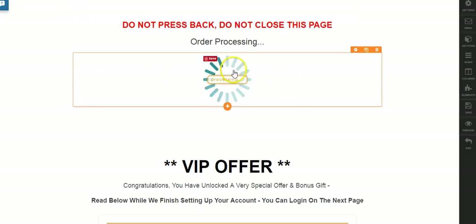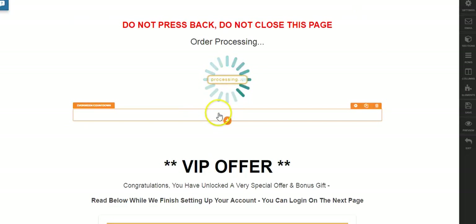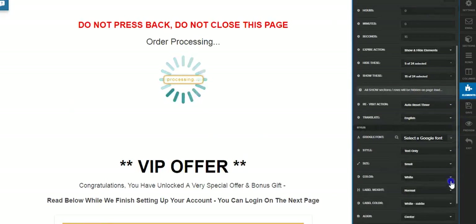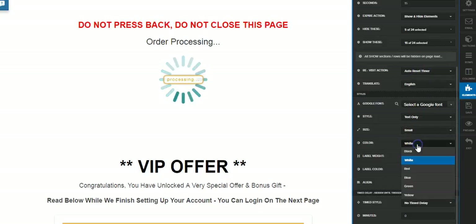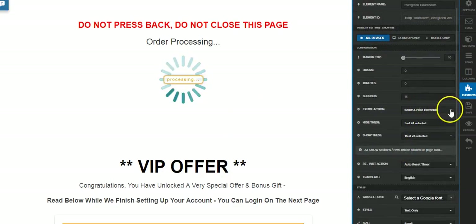Beneath that, you'll see another element that doesn't actually appear. If you click it, you'll realize it's a timer. All you need to do to make it invisible is change the color to match the color of the page — in this case it's white. But if we make it black, you'll see there is actually a timer and it is an evergreen timer. Normally the timer allows you to redirect to your URL, but you've also got the show and hide elements option, so when 15 seconds — or 10 seconds, or a minute, or whatever you want — have completed, it triggers.